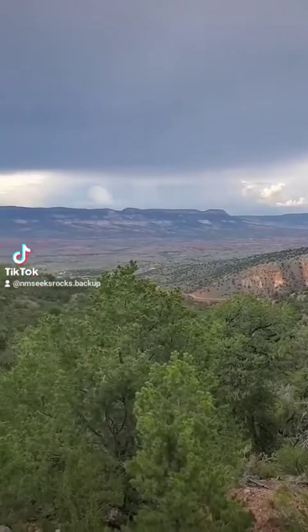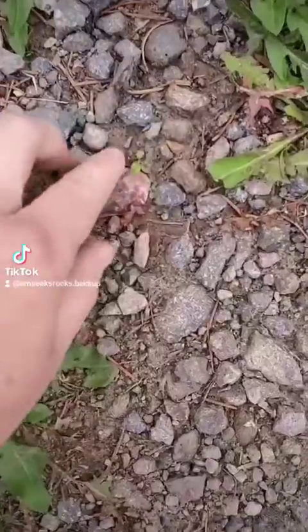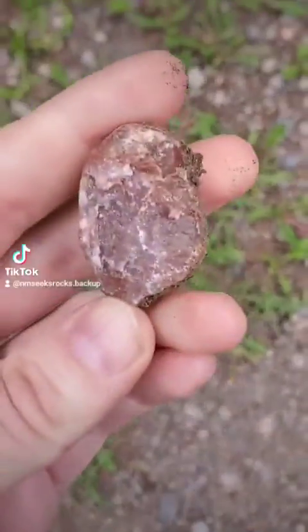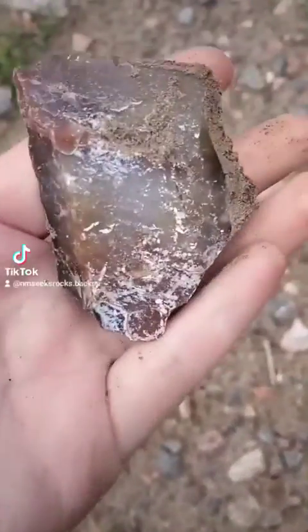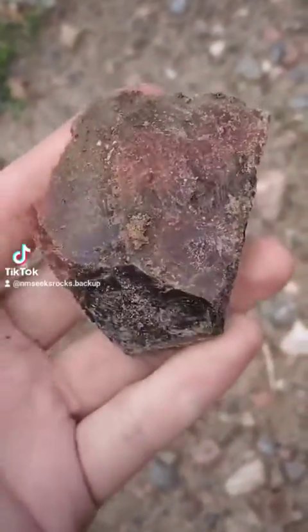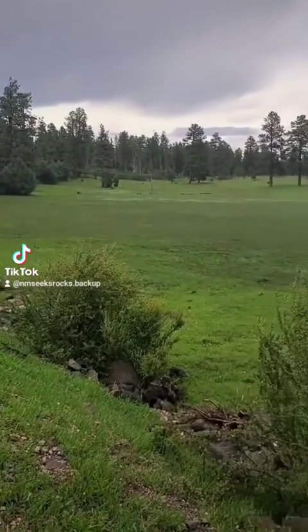I got to check something off my New Mexico rock-hounding bucket list last weekend. This is an area of the Jemez Mountains near a mesa called Cerro Pedernal, which means Flint Hill. And I think you can guess why it's called that — it has this beautiful material. It's also a beautiful place.